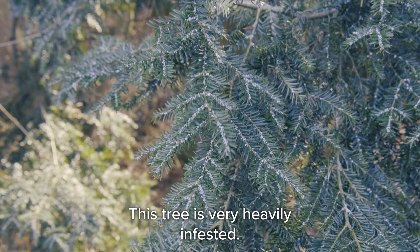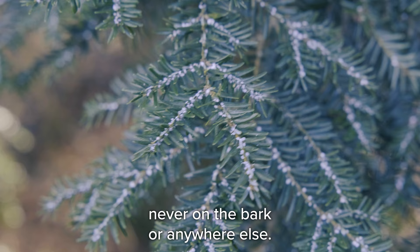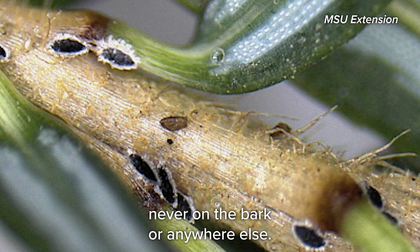This tree is very heavily infested, so you can see there are woolly masses on almost every single needle here. They'll always be right at the base of the needles, never on the bark or anywhere else.